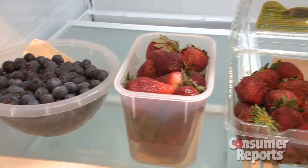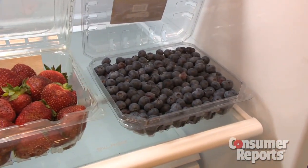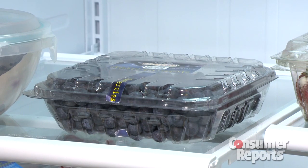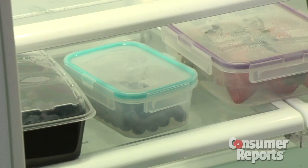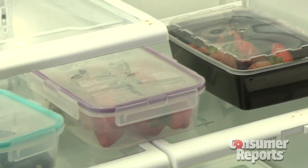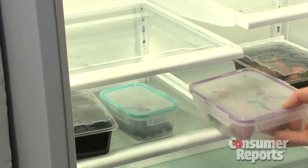Testers placed two sets of blueberries and strawberries with Fresh Paper into a fridge — one set in its original store packaging, the other in airtight plastic containers. In a different fridge, the same sets of berries were placed but without Fresh Paper. Testers checked the fruit every day.